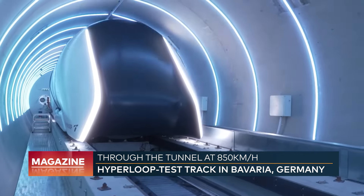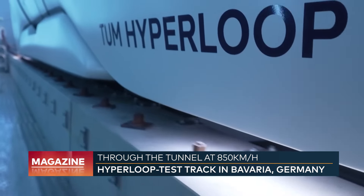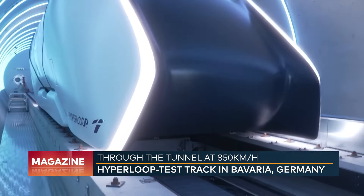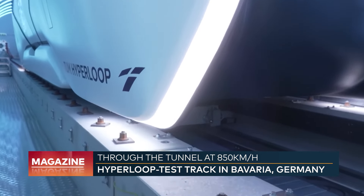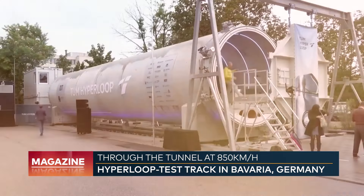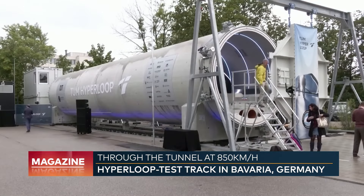The Hyperloop sets in motion, still very cautiously, but one day it is supposed to shoot through the tube at almost the speed of sound. For now, it can only manage walking speed. The 24-meter-long test tube in Ottobrunn near Munich is not long enough for more.